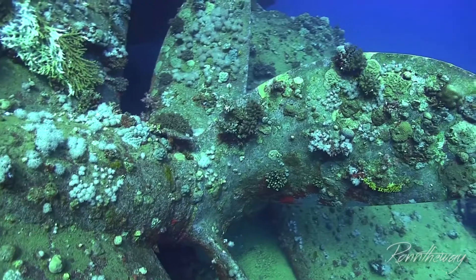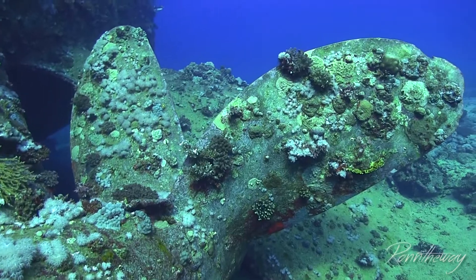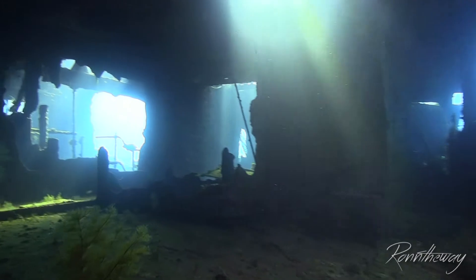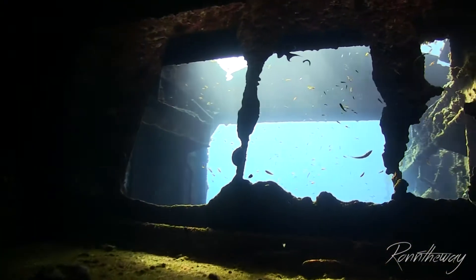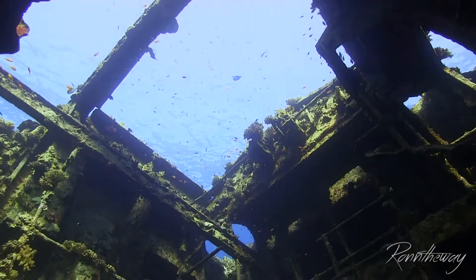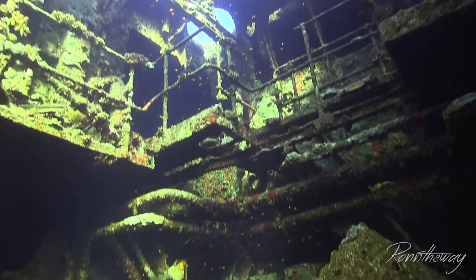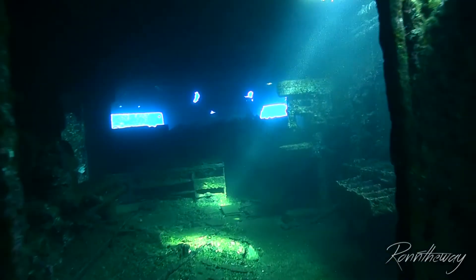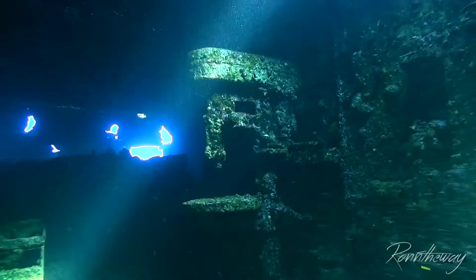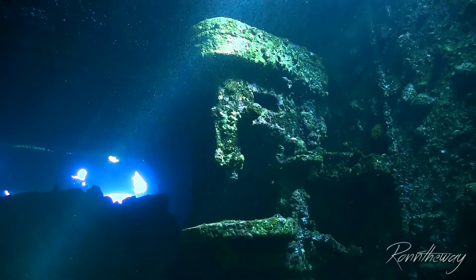The first one I show you is Krizula K, which met her fate when she hit the reef at Abu Nuhas on 31st August 1981, while en route to Jeddah in Saudi Arabia, carrying a cargo of tiles. I like this wreck because it has cracks and holes everywhere, so you can see the light rays passing through, making it simply beautiful for filming.